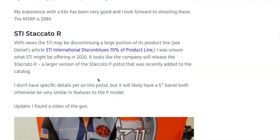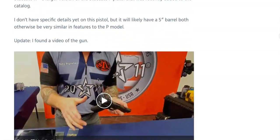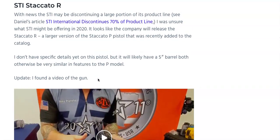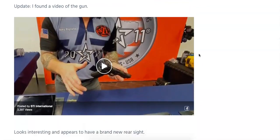The STI Staccato R — I don't have a picture, and there's a video I can't play due to copyright. What's interesting is that STI International is going to be discontinuing 70% of their product line in 2020. But the Staccato R, a larger version of the Staccato P, was recently added to the catalog. There's speculation of a 5-inch barrel, and it's going to have features similar to the P-Series models from STI. Hopefully more information on that soon.